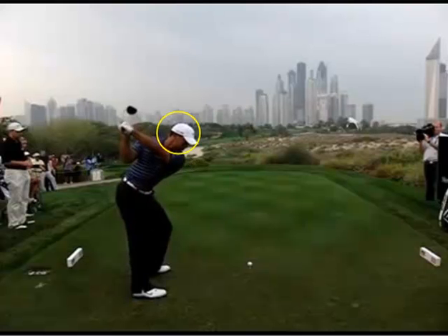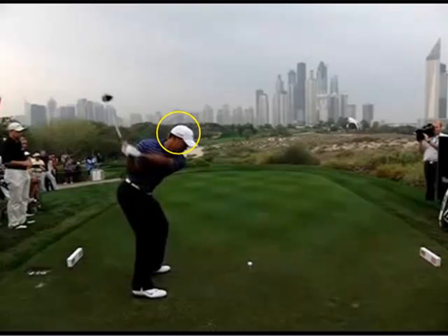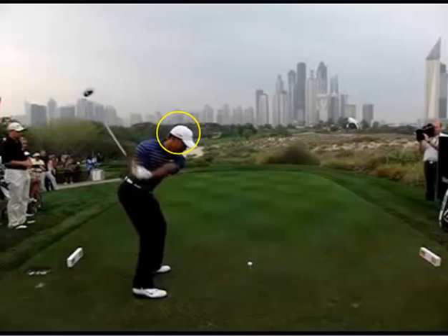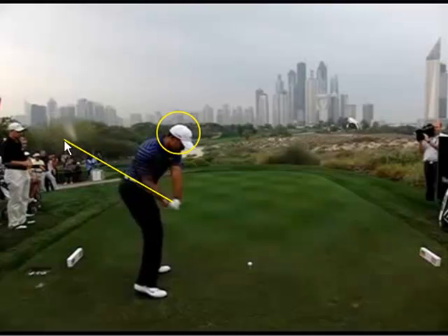We can see it's a much flatter downswing — the club has this tendency to get behind him. You can see how jammed his right arm is to his side. And at the moment, when he makes this bad swing, it's all based on timing. You can see the shaft angle now — the club head is just over here, a little bit blurry. That club is way behind him.